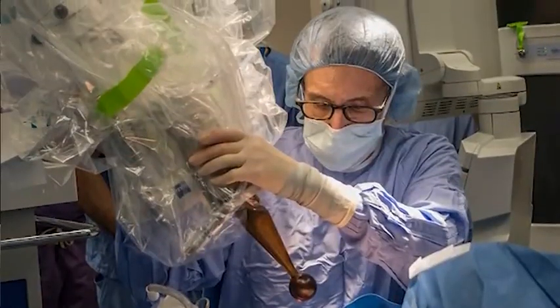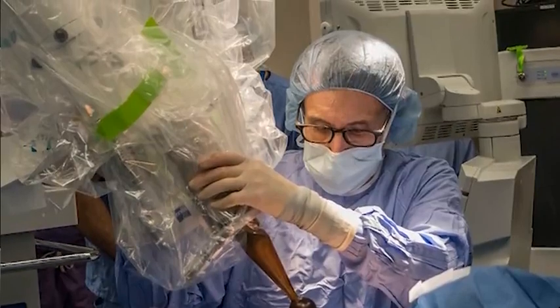It adds about 20 to 40 minutes to the procedure, and the whole thing is done. Basically, you come in, you get your surgery, you wake up and you're done.